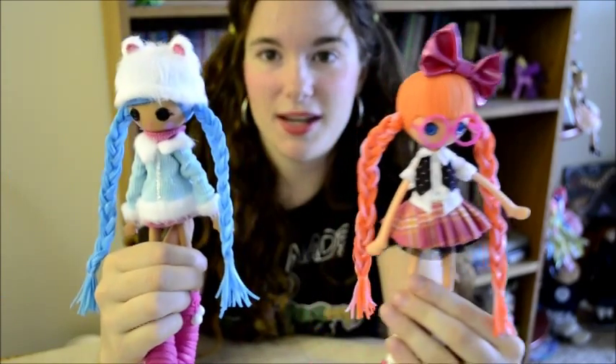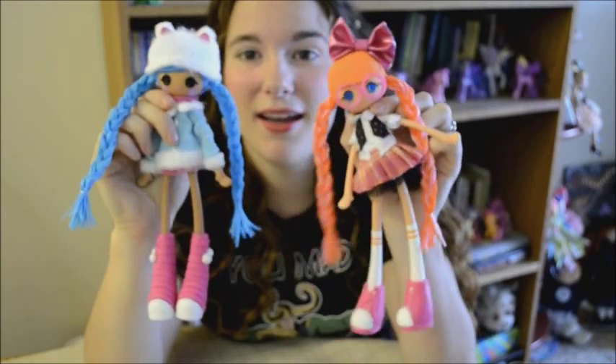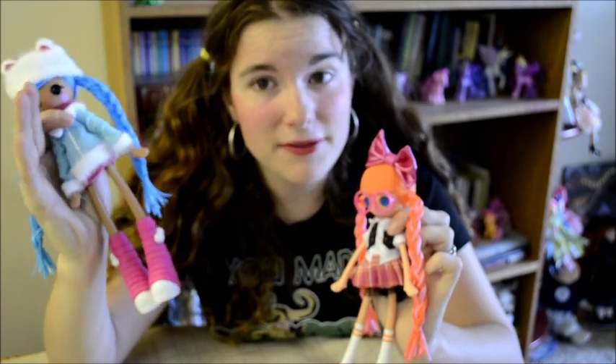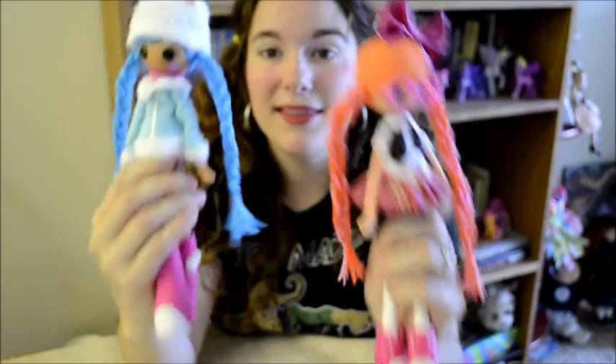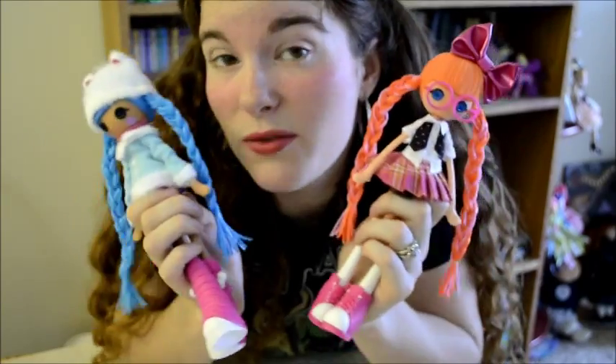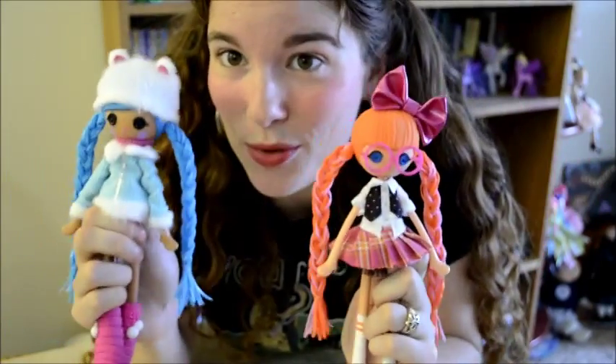Next up is a brand new series of dolls from La La Loopsie. La La Loopsie's main line is a series of large chibi dolls aimed at toddlers but they have now recently also started making fashion dolls. The main line is adorable but way too big for me, though I have loved the minis as you will recall. These however are absolutely perfect and in my opinion probably the neatest product they've yet released. So of course, I had to get two of them.